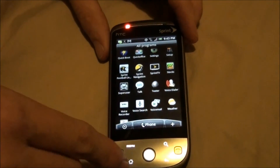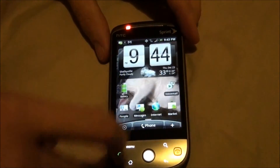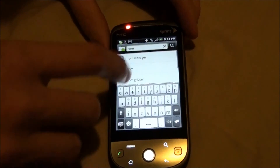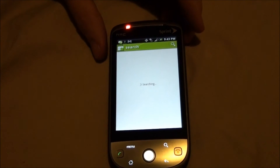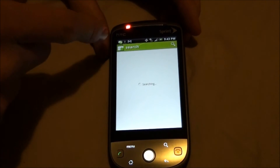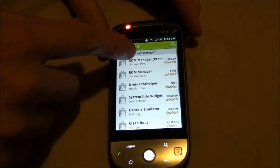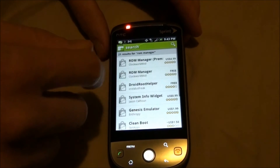So now we can go to the market and search for ROM Manager — free version.